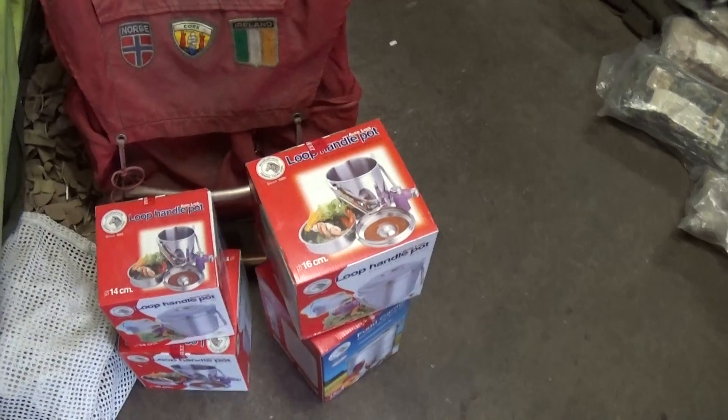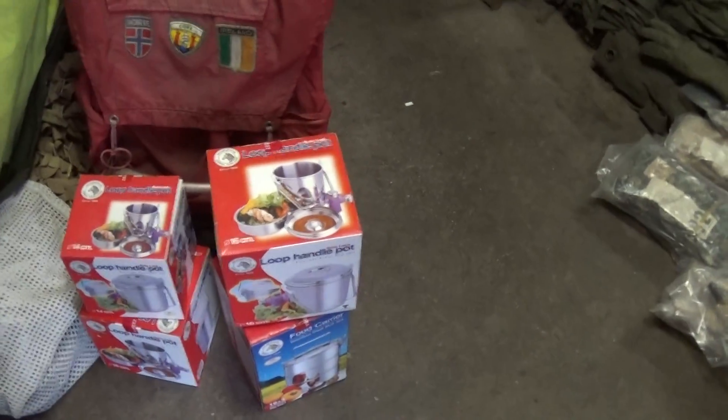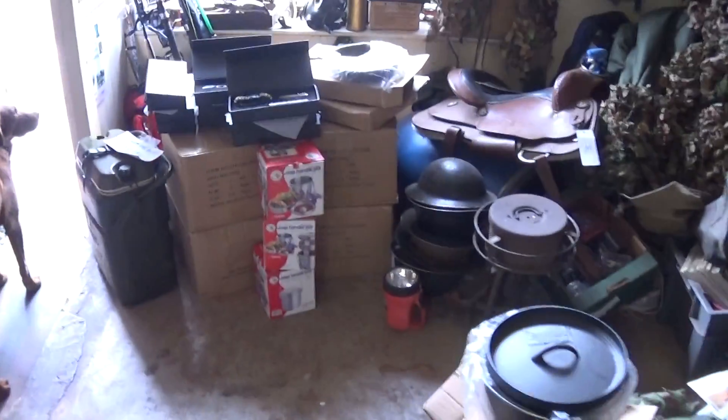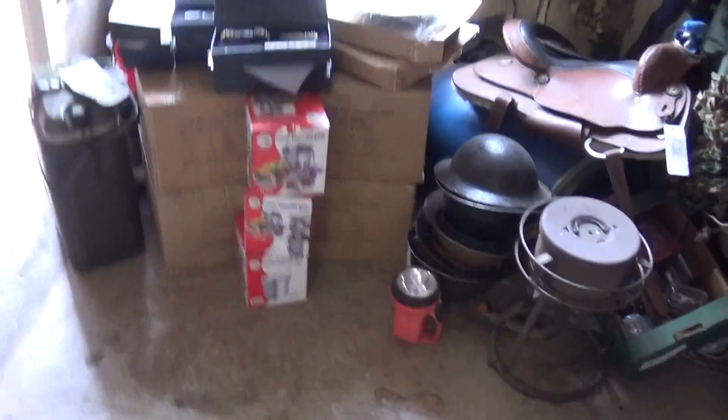Got some loop handle pots — should have bought more really, kicking myself for not doing, but I kind of ran out of money. I tried to spend every penny I had while I was over there, so I've got a few more of them, but certainly not many.